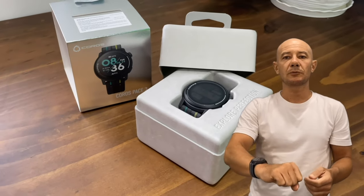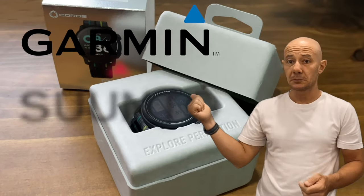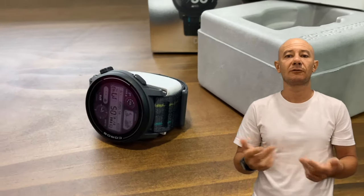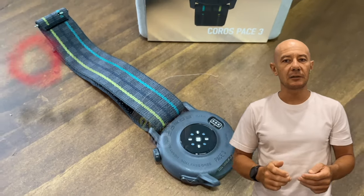This is the brand new KOROS Pace 3. This sport watch outshines competitors like Garmin, Suunto, and Polar in terms of design, truly standing out among the crowd. The latest release from KOROS deserves its moment in the spotlight for all the right reasons. Let's dive into the detail.